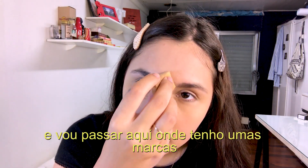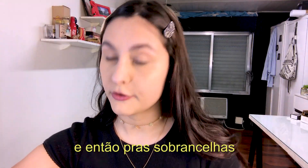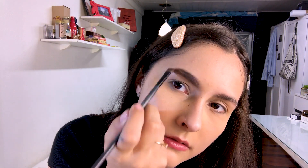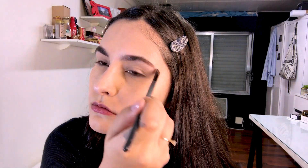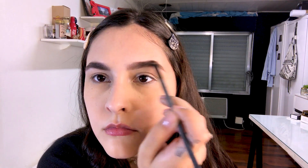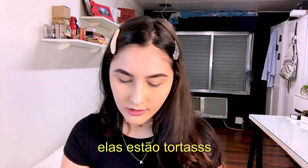I'll also go over some spots with the powder. I'll let it sit for some time. Then for the eyebrows, I like using a dark brown powder and I go in with this brush — my eyebrows are a little uneven.